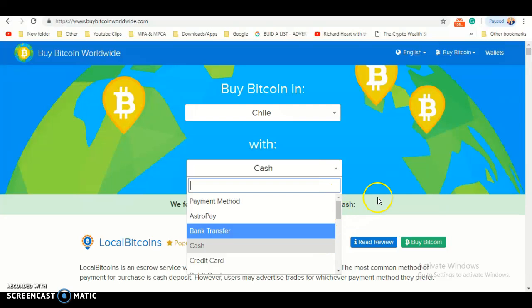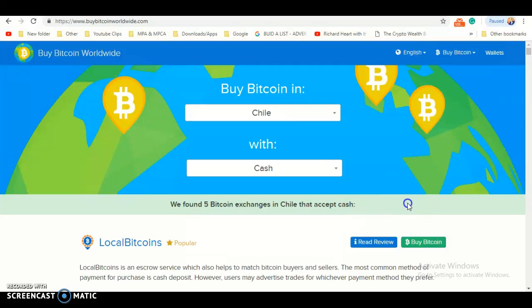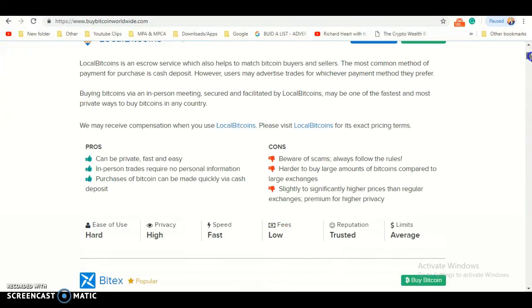Then you should see cash under bank transfer. It should then show that we found five Bitcoin exchanges.